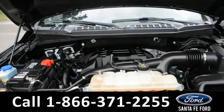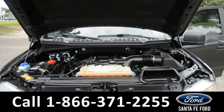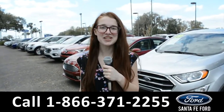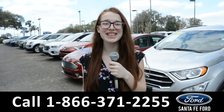And under the hood, it has a 2.7-liter V6 EcoBoost engine. For more information about this vehicle, you can visit us online at SantaFeFord.com or you can call the number below. Once again, my name is Alyssa. Thanks for watching.